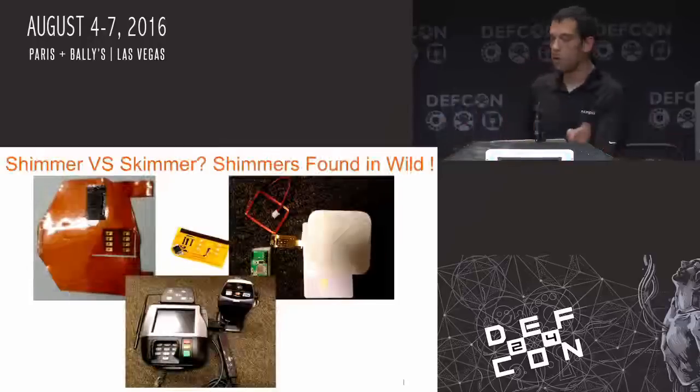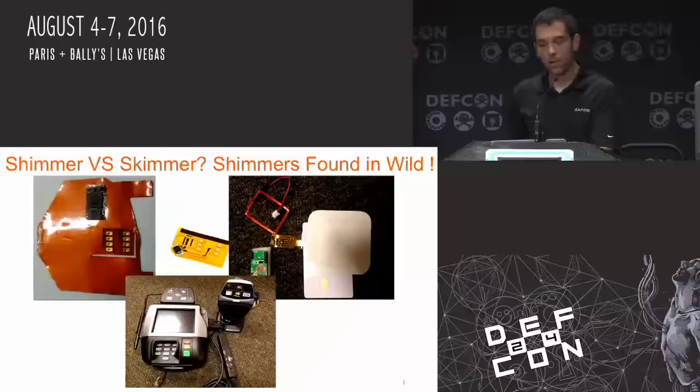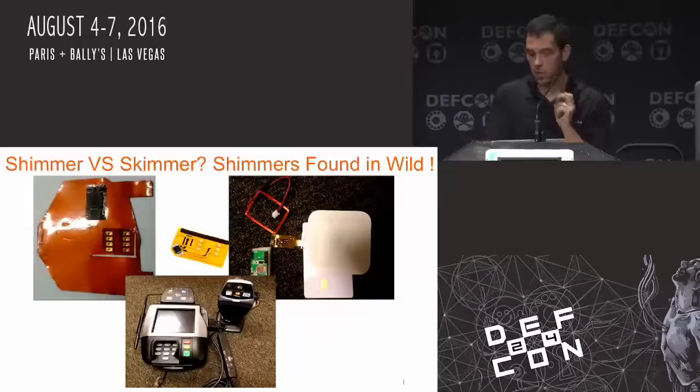Here are some pictures of skimmers and shimmers that were caught in the wild. The one on the upper left was actually used for some downgrade attacks for banks that had improperly integrated EMV. Some of the other ones are the phone parts I used to build the shimmers for my proof of concept. And here's your general point-of-sale system.